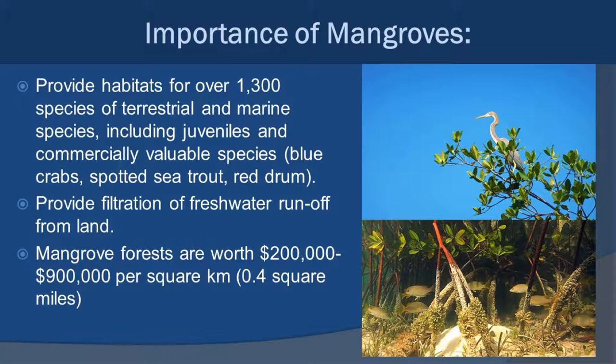Just like the seagrass beds, mangroves provide a home for a lot of juvenile marine species found throughout the region — little blue crabs, spotted sea trout, red drum, grunts, snapper, you name it. Not only that, they provide a buffer between the water runoff that comes from the land and going into the marine environment, helping to filter that and soak up some of the nutrients. So that's a really big function as well.